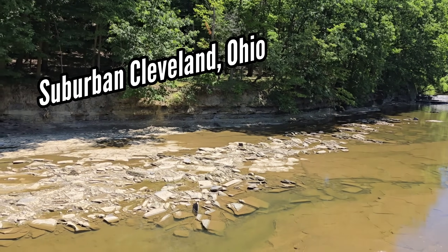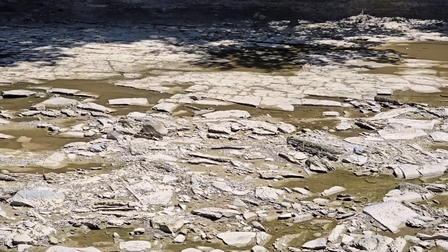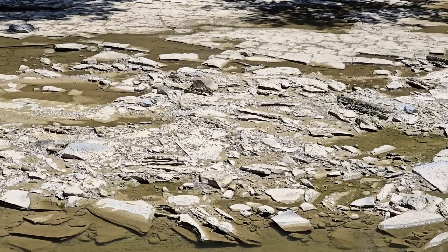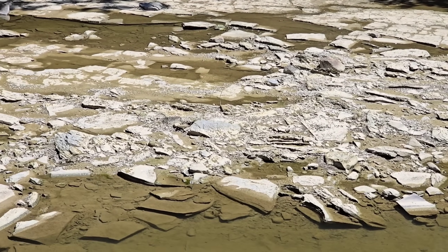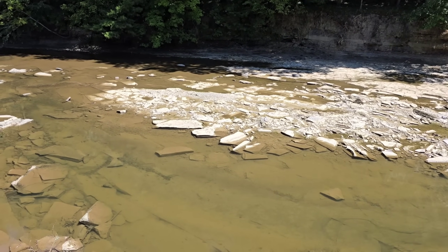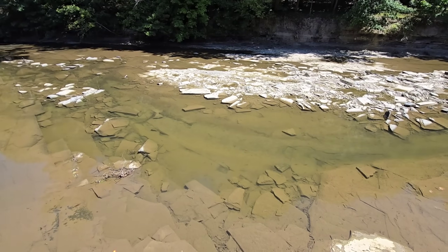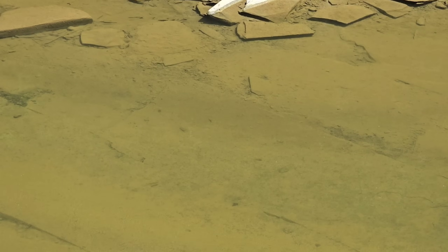Look at that beautiful Devonian Shale — Ohio Shale — a soft mudstone originally laid down in an ancient ocean or shallow coastline. See how soft that stuff is? See how it just comes off in plates? The river cuts through it very easily. It's a roughly 380 million year old mudstone.